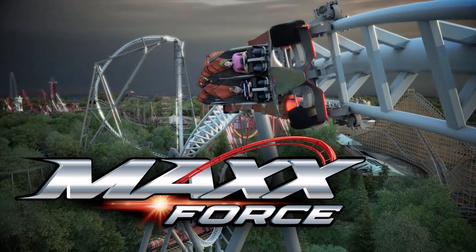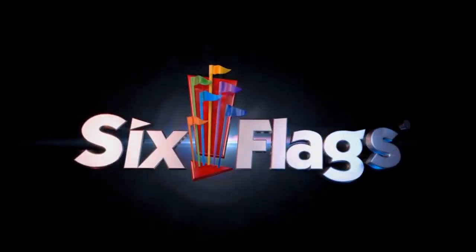Six Flags likes to brag about Max Force having the world's tallest double inversion — 175 feet in the air, flipping you upside down twice. It feels like they wanted it to be the world's tallest inversion, but Steel Curtain has that record, so they had to say it's the world's tallest double inversion. Whatever it is, it's a record and it's a way to market the ride.